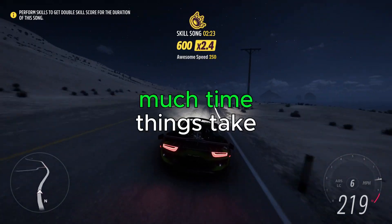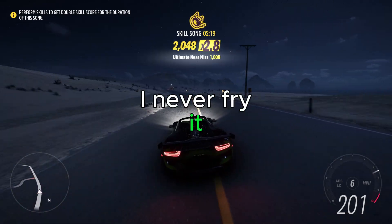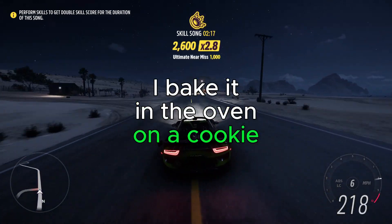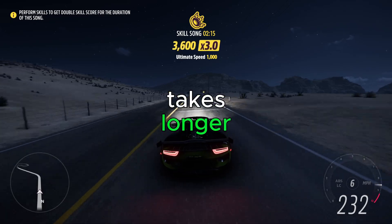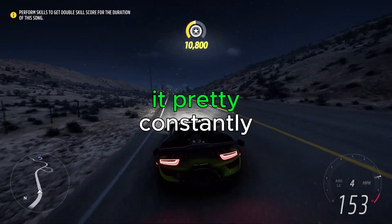Be realistic about how much time things take. A good example is bacon — I never fry it. I bake it in the oven on a cookie sheet with foil. It takes longer but comes out evenly cooked, and most importantly, I don't have to stand over it constantly.